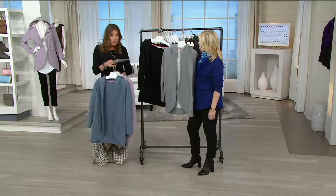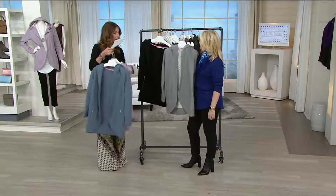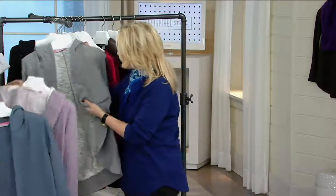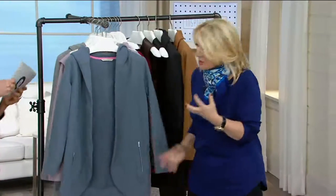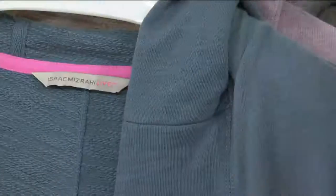You can order on QVC.com, shop on our app, or pick up the phone at 1-800-345-1515. When I feel it, it feels more substantial than I would expect from an athleisure look. It's definitely got some substantial weight to it — a great hand feel. In the industry, we talk about the hand feel. It feels luxurious, soft, decadent.